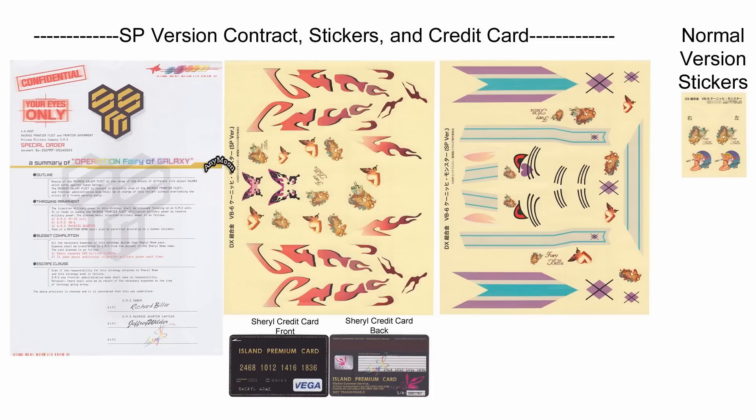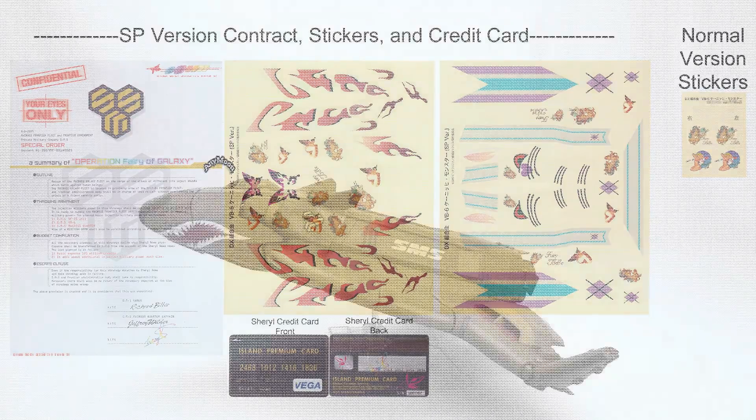Also included with the special version — although not entirely special if you ask me — are the contract that Cheryl signed with SMS to save the Macross Galaxy fleet in the first Macross Frontier movie, as well as a copy of her credit card which has a unique serial number as part of the special attribute of the toy.